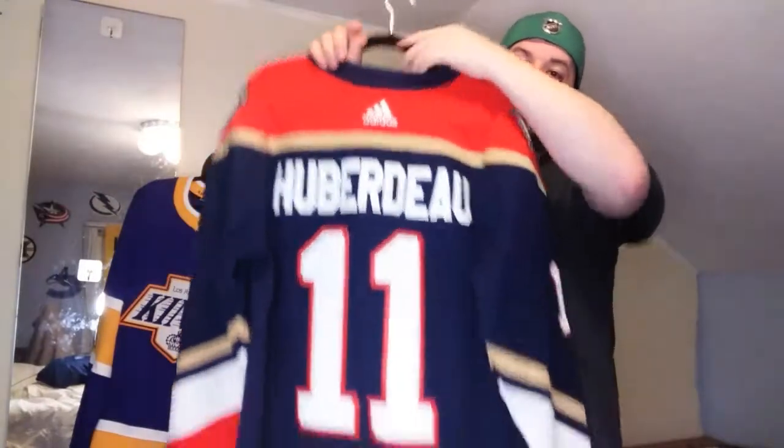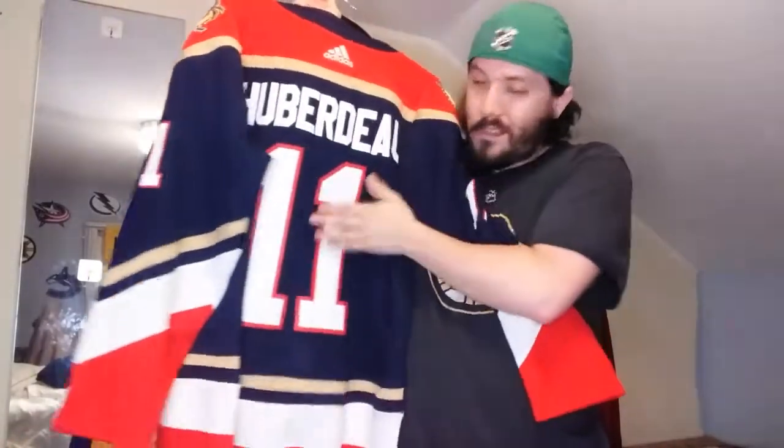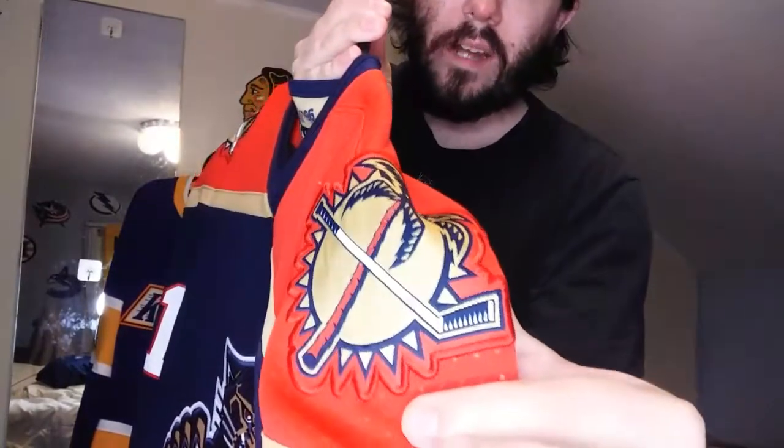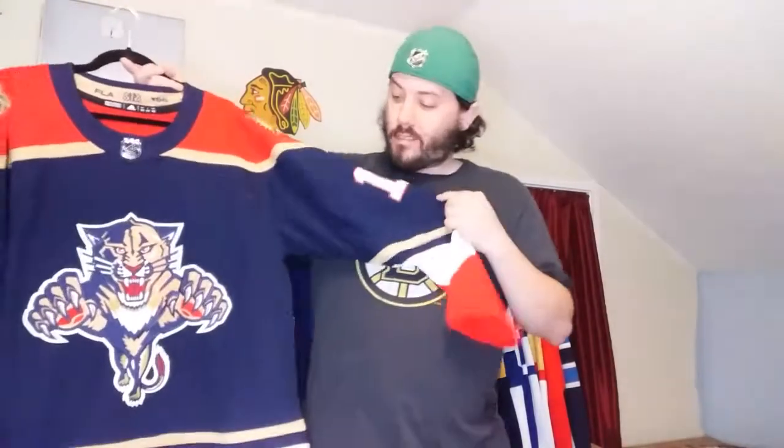It's a Jonathan Huberdeau reverse retro. The only problem is it's factory installed, so it's not hand stitched - there are wrinkles in the numbers - but it's still nice. I'd still rather have this than nothing. This is probably one of my favorite shoulder patches in the entire league. I do have the original in my closet, and I'm going to do a full jersey collection video update - the last one I did was probably in 2019 - including all the non-Adidas jerseys: CCM, Koho, starter, pro player, all those.